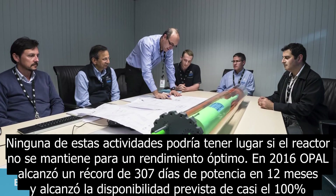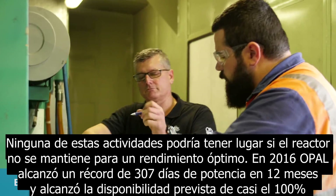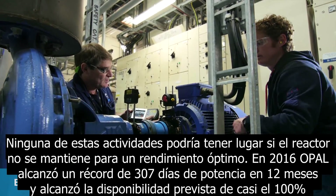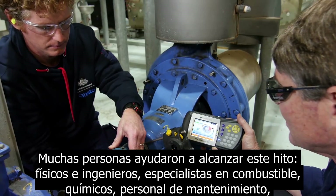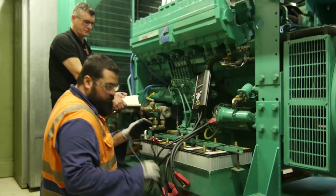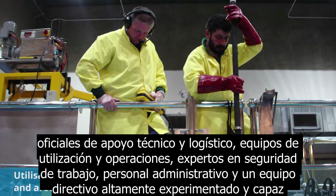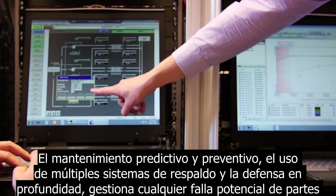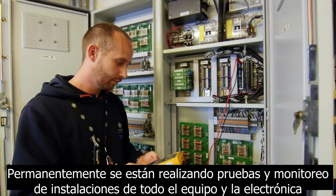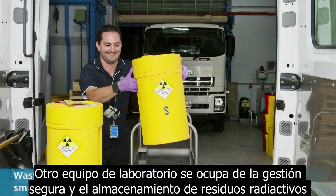None of these activities could take place if the reactor wasn't maintained for optimum performance. In 2016, OPAL achieved a record 307 days of power over 12 months and achieved planned availability of almost 100%. Many people helped in reaching this milestone: reactor physicists and engineers, a fuel specialist, chemists, maintenance staff, technical and logistical support officers, utilisation and operations crews, work safety experts, administrative personnel and a highly experienced management team. Predictive and preventative maintenance, the use of multiple backup systems and defence in depth, manages any potential part failures. Facility testing and monitoring of all equipment and electronics is ongoing. Another large team safely manages and stores radioactive waste.